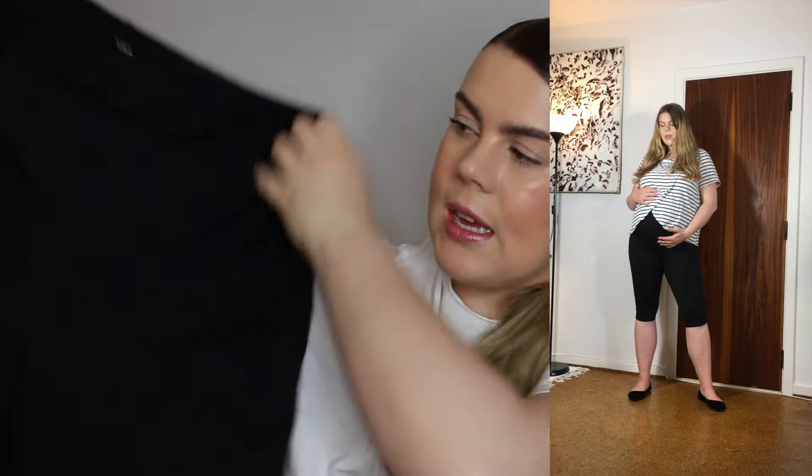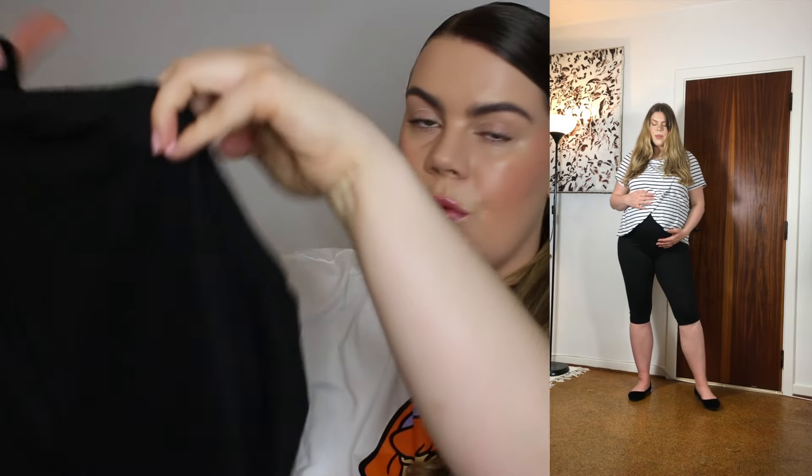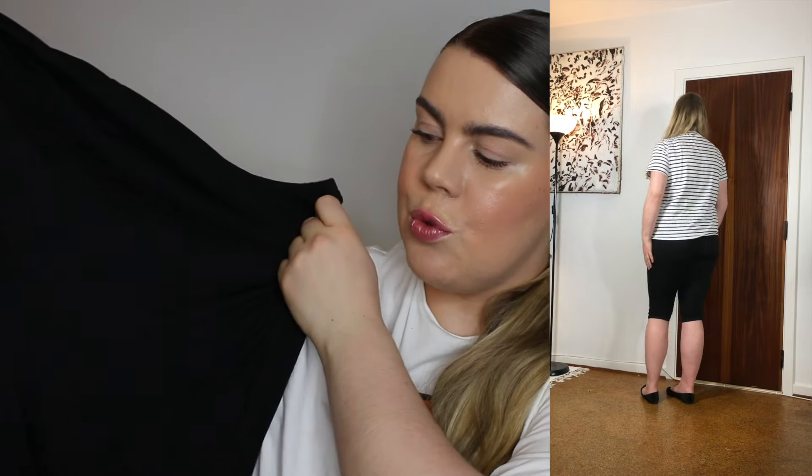Next up we have these Capri leggings. These are maternity leggings with extra room at the front for your stomach. I got these in a size XL and they fit true to size. I got them for the summertime since they are Capri length, only reaching down to my knees. I liked these so I didn't have to wear full-length leggings, but I also didn't want to wear shorts because I didn't want my thighs rubbing together. So these were super handy.